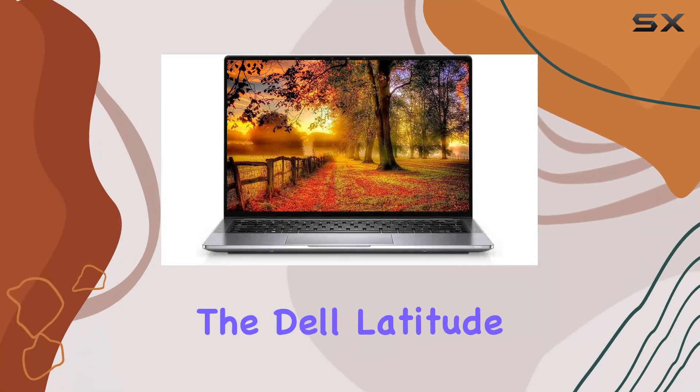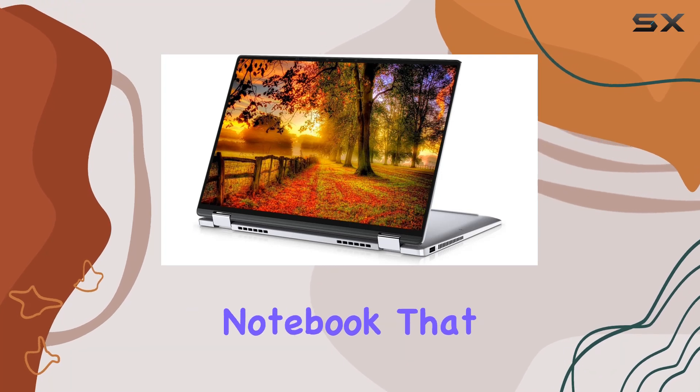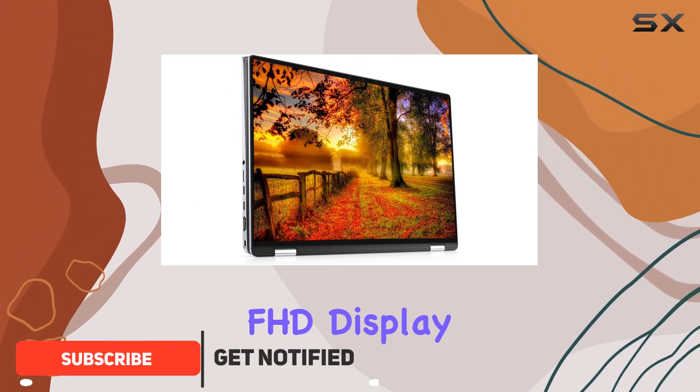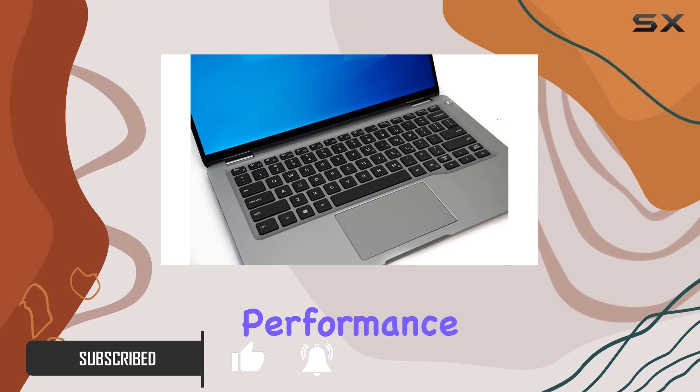Today, we're diving into the Dell Latitude 7400 laptop, a versatile two-in-one touchscreen notebook that boasts an Intel Core i5-8365U processor and a crisp 14-inch FHD display. The sleek silver design catches the eye, but what about its performance?